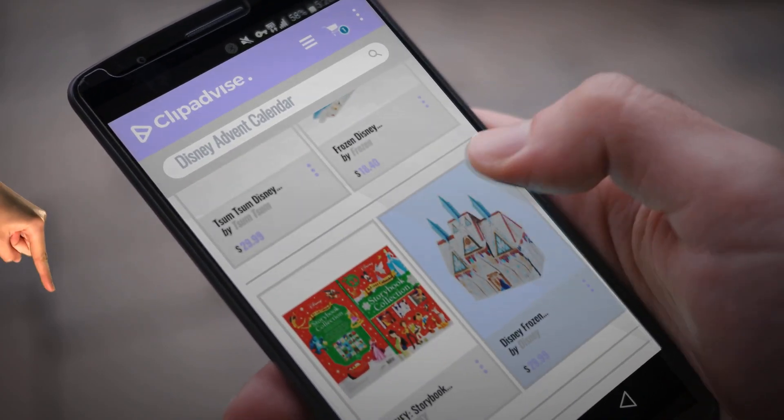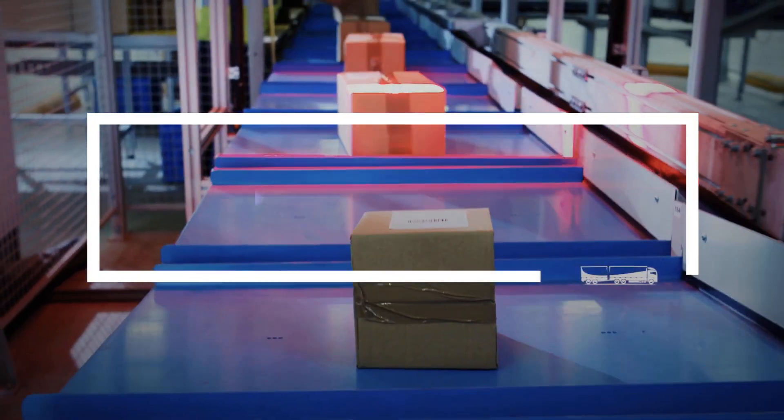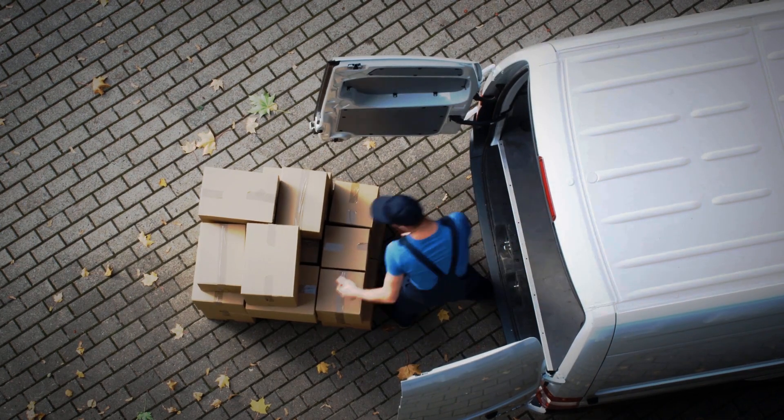Looking for Disney Advent Calendar? Here's a collection you've got to see. Just click this banner and get real-time deals on your favorite products.